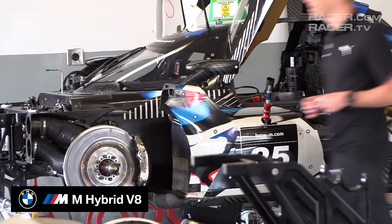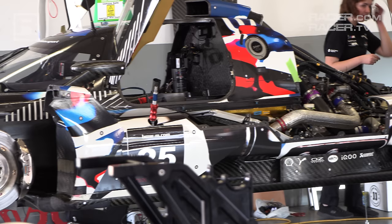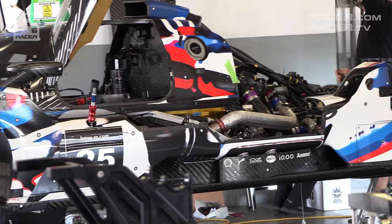I'm Racer Magazine's Marshall Pruitt. Let's take a look inside IMSA's fascinating new hybrid GTP cars. The next episode of our GTP 101 Tech Video Series features BMW's M-Hybrid V8. BMW's big return to American prototype racing for the first time since 2000 brings a celebration of style to the GTP class.